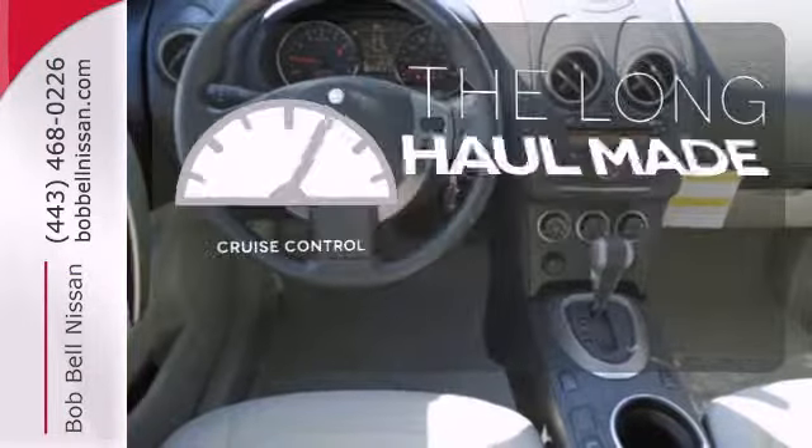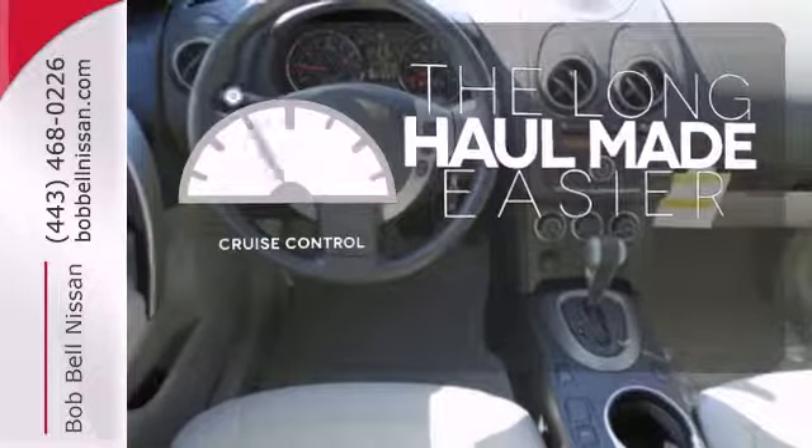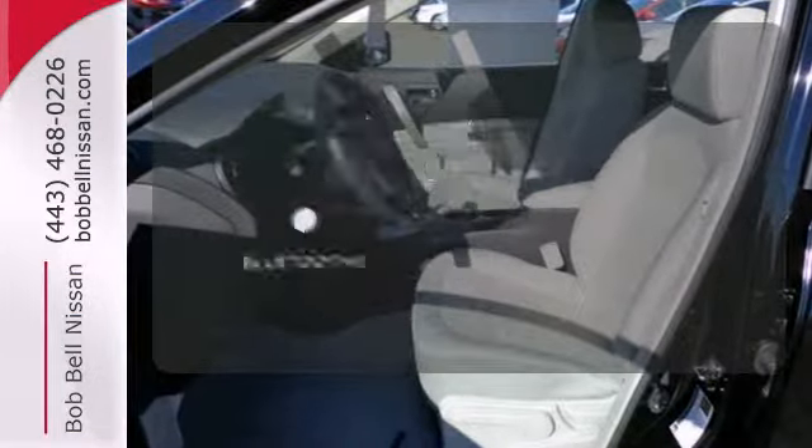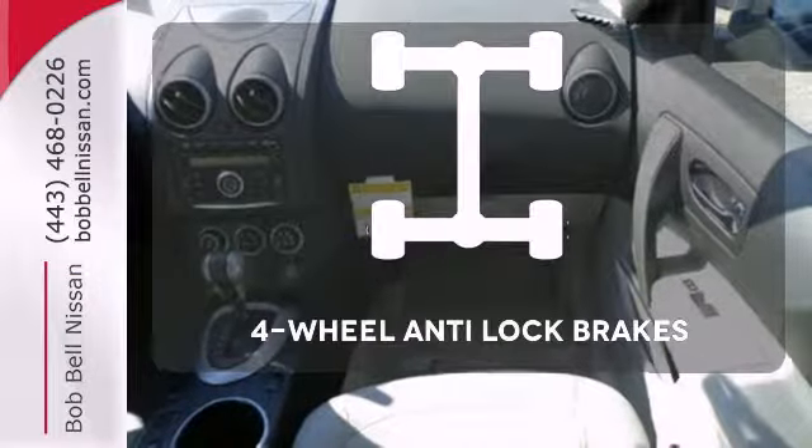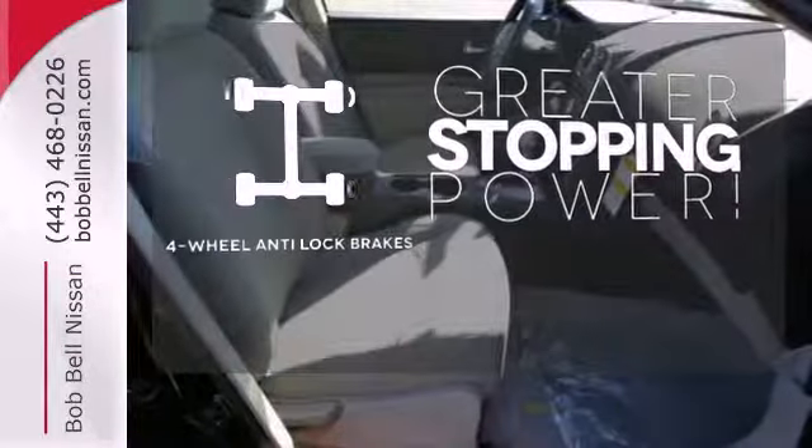With cruise control, you can maintain a consistent speed on those long road trips. Bluetooth wireless technology keeps you in command and in touch. The four-wheel Anylock brakes give you even greater stopping power.